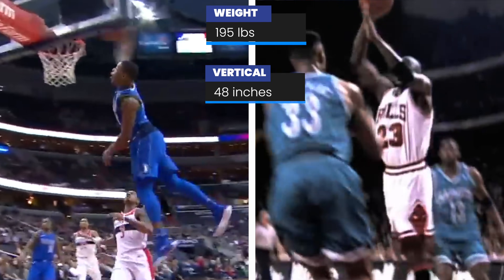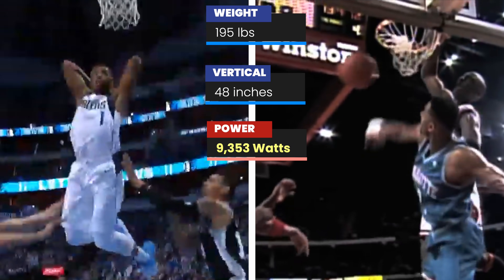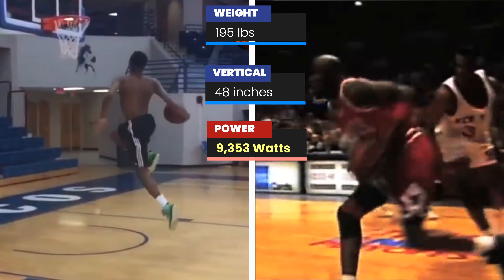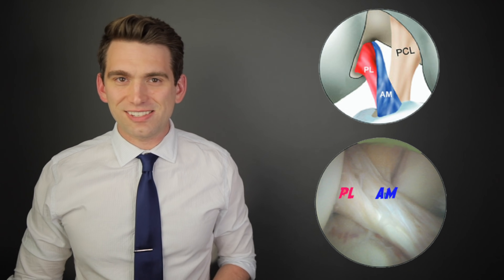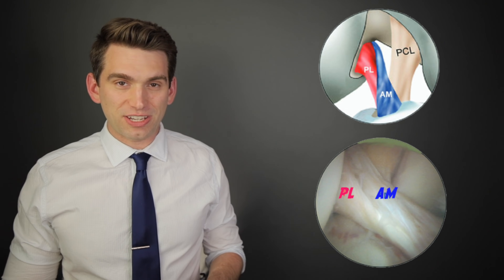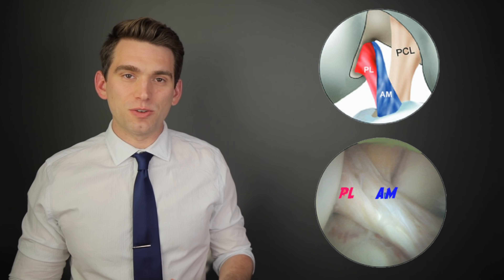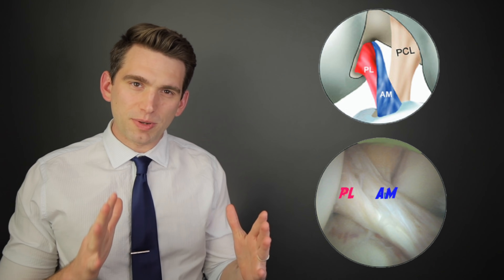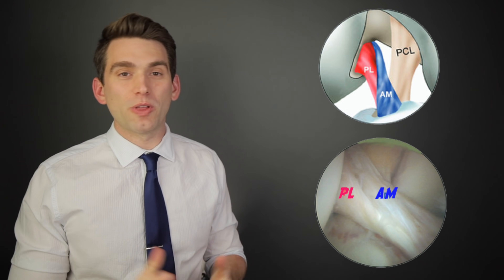Our next two spots are an exact tie. It's two well-known high flyers: Dennis Smith Jr. and Michael Jordan. Both have the same vertical at 48 inches and both weigh in at 195 pounds — same power, same jump velocity. I'm gonna give Jordan the edge here because, I mean, it's Jordan. Also, Dennis Smith Jr. reportedly has an extra ACL, which is kind of like cheating anyways. As a quick side note: a normal ACL actually has two distinctive bundles, the anteromedial bundle and the posterolateral bundle. I really wonder if it's just that his two bundles are a little more discreetly separated than everybody else's, but that's a whole idea for another video.